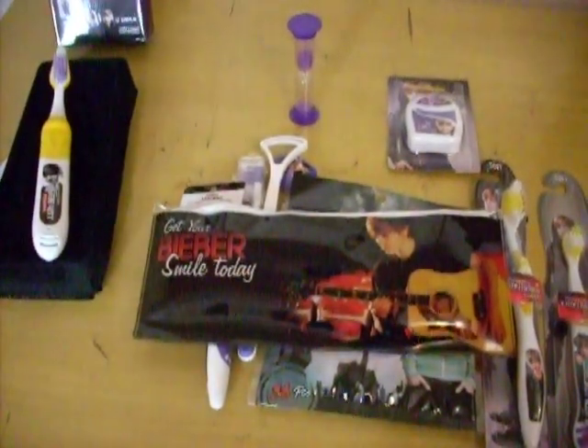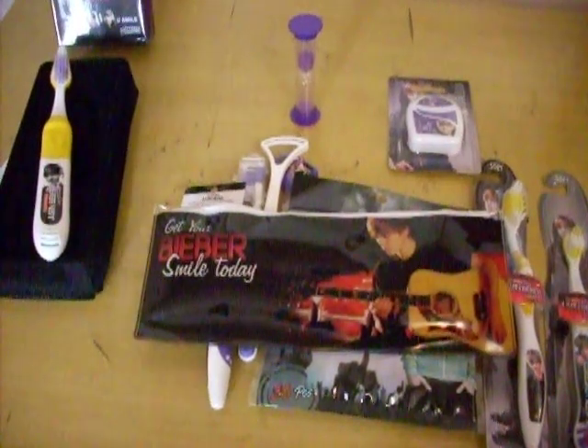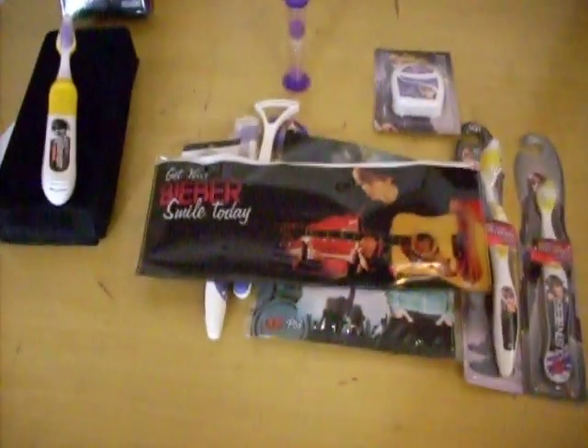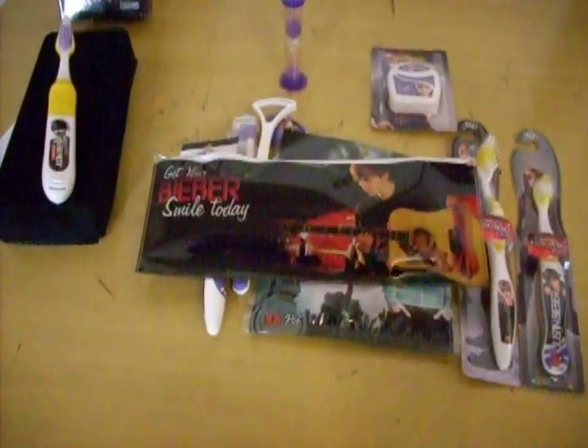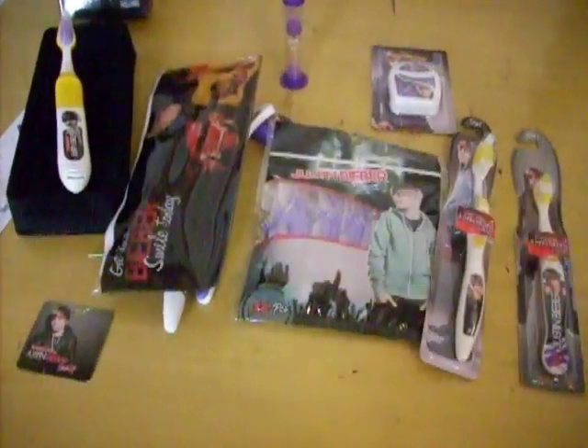So, how about if you got this teeth-brushing set — do you use this stuff every day to brush your teeth? I think you won't, because it's pretty funny. And this set is a pretty expensive set.